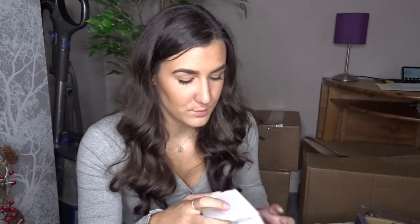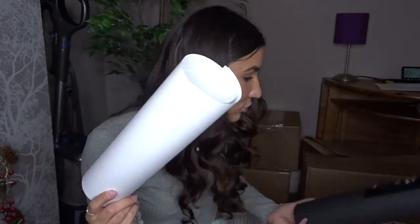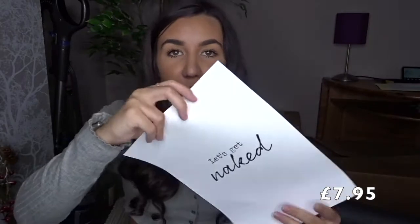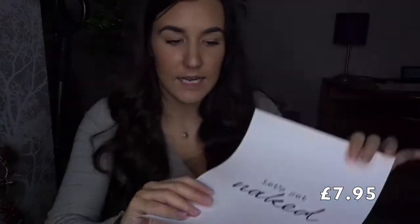Then I decided to pick up some artwork from Desenio — it came in a tube because I didn't buy any frames. I think my whole house is going to be covered in prints from there; I absolutely love them. The first one is going to go in our bedroom — it says 'Let's Get Naked' in black writing on white. I really like the writing and I thought it was quite fitting for a bedroom.